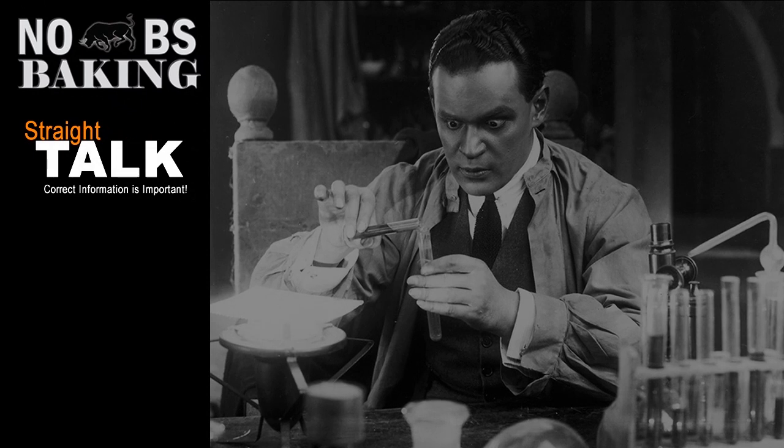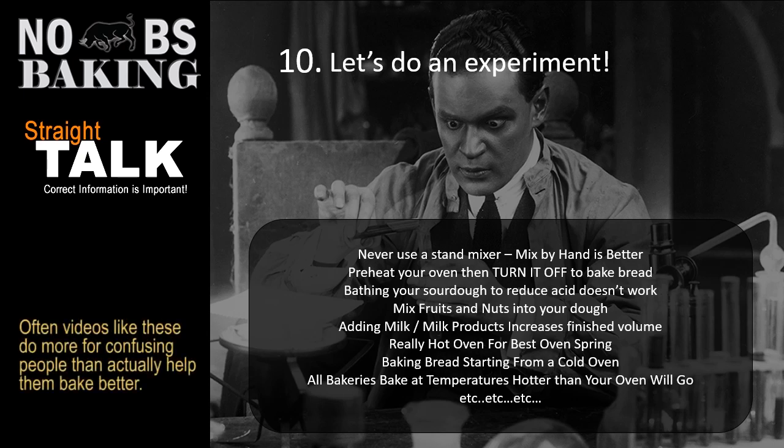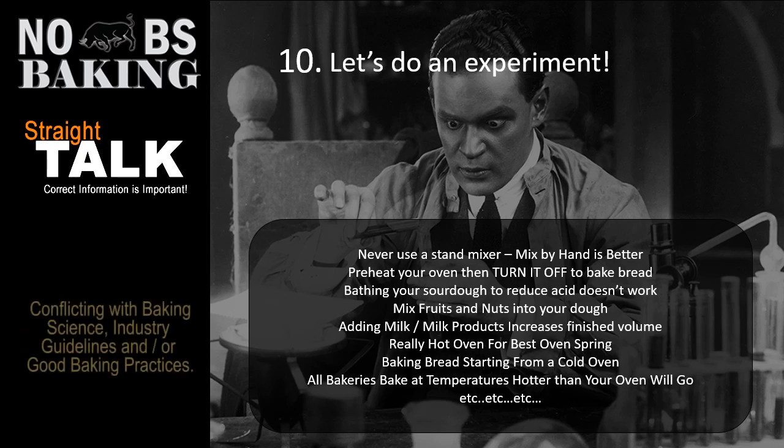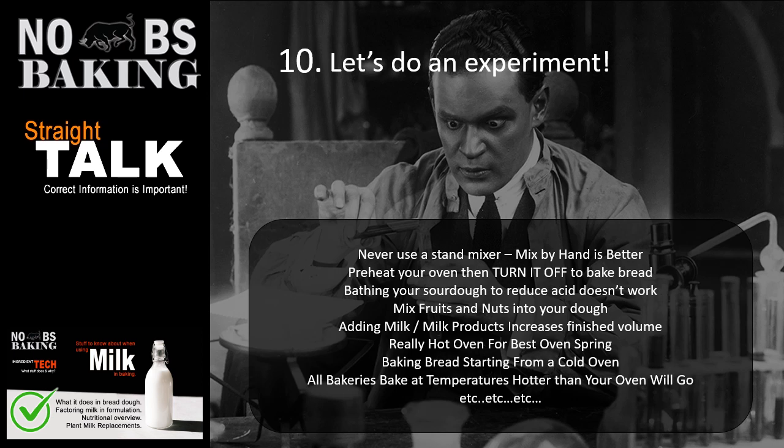Number ten: let's do experiment videos. I love these the best. There's a whole bunch of stuff — not using a stand mixer because hand-mixing is better, bathing your sourdough to reduce acid, and so on. All these silly little conclusions are based on a lack of knowledge. Take milk experiments as an example: one guy does whole milk, skim milk, powdered milk, and whey powder. He gets his best volume from whole milk, so the conclusion is 'use whole milk.' Another guy runs the same experiment and gets best results from powdered milk, so his viewers think powdered milk is the answer.